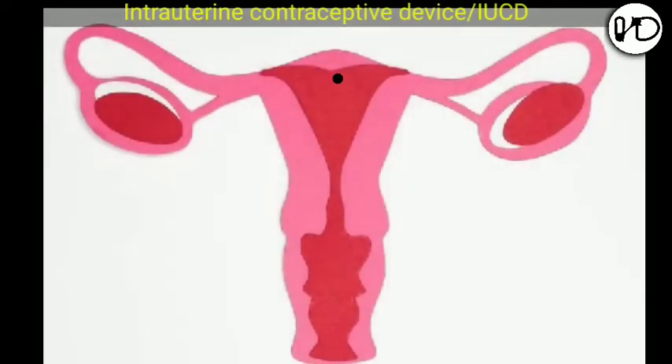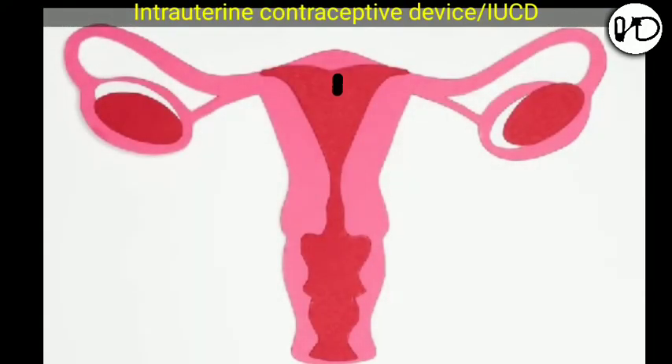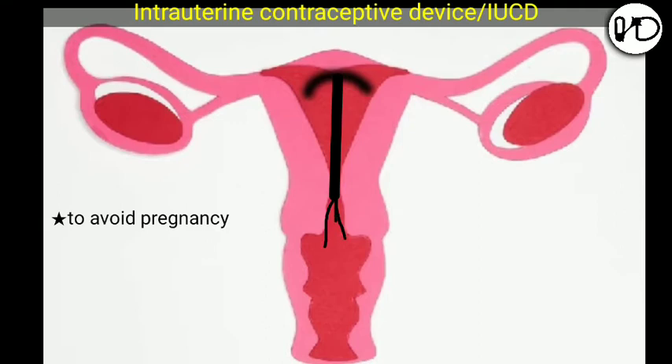Intrauterine contraceptive devices, in short IUCDs, are small devices that are inserted into your uterus to postpone or to space births. It is one of the temporary methods used to avoid pregnancy worldwide.